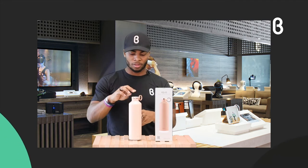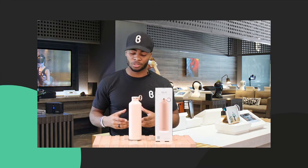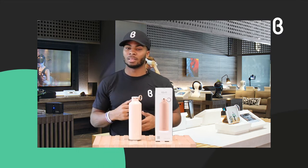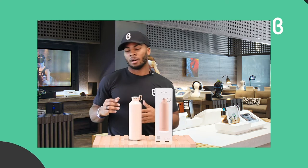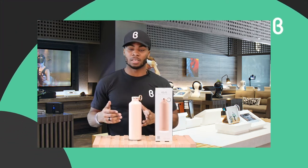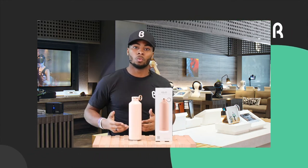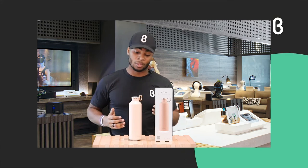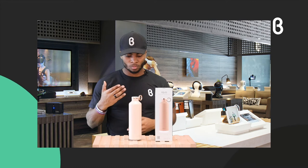A couple of other great things about this bottle: it has double insulation, which is great when you're on a hike and can't put your bottle in a fridge. It stays cold for up to 24 hours. On the flip side, it can also keep your drink hot for up to 12 hours. So you have no excuse not to get your gallon in — your bottle can always be cold.